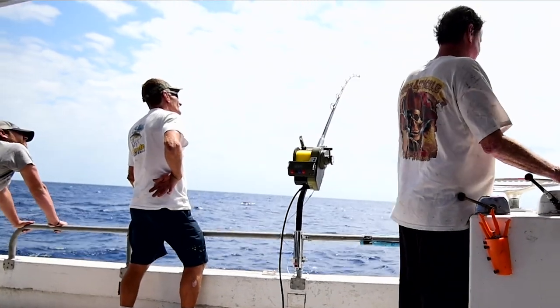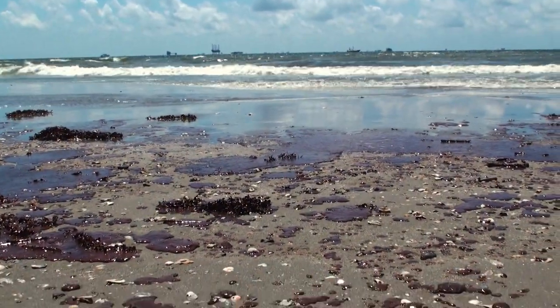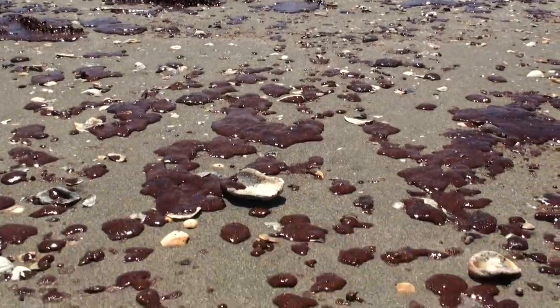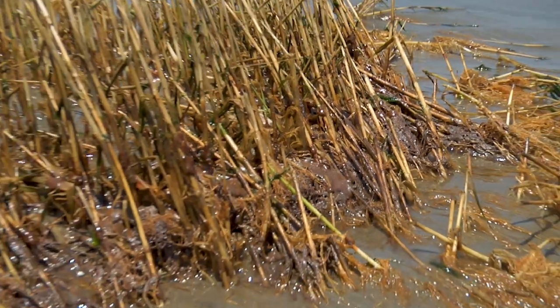I was fishing at the time when the rig blew, and the next day we were sitting and I saw the oil on the surface, so we just cut the trip and came on in. The oil spread throughout the Gulf — it sank down to the ocean floor, mixed into the water column, and seeped into marshes and soiled beaches.